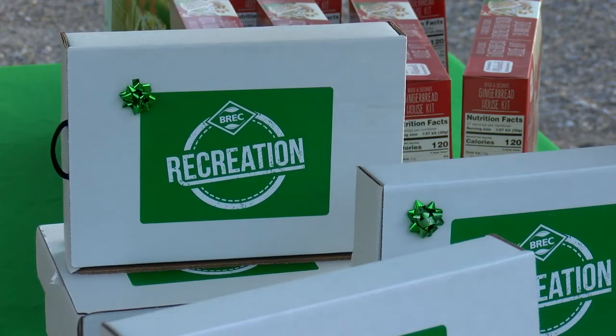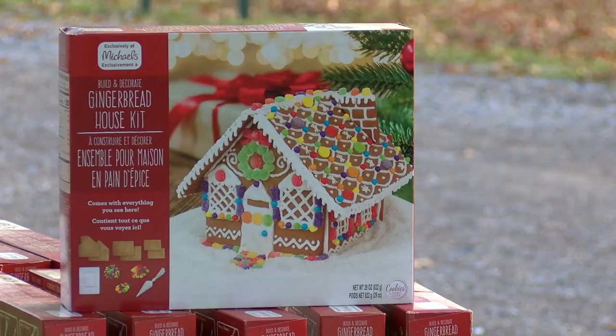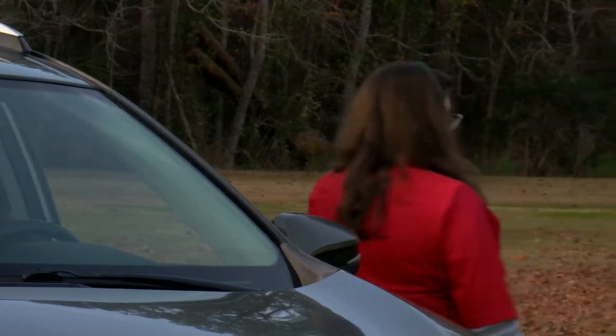We're giving away gift boxes today. Inside you'll find a coloring book, a Breck bag with goodies in it, a pencil, the makings for s'mores, a hot chocolate mix, a bookmark, and a couple other items.